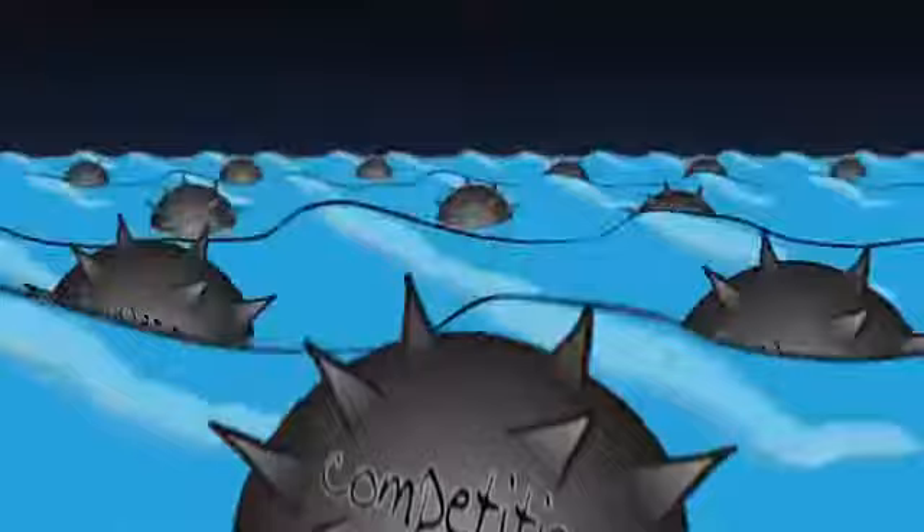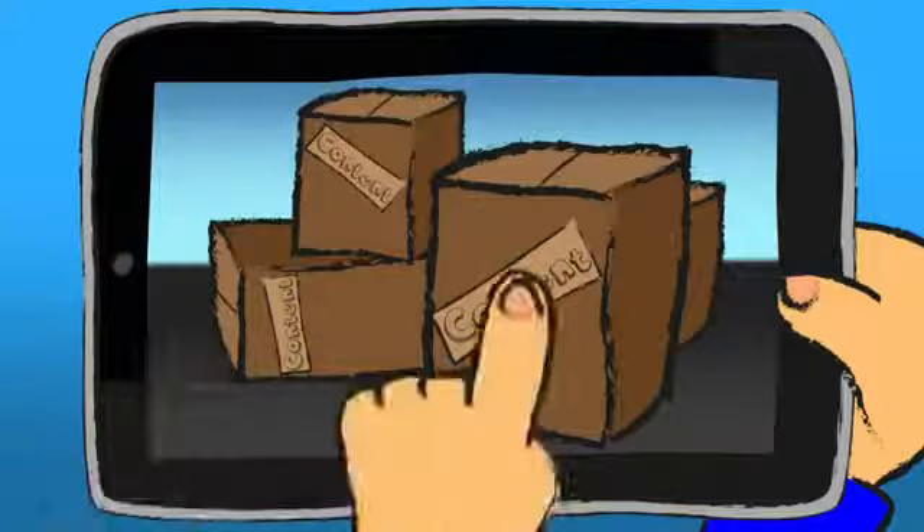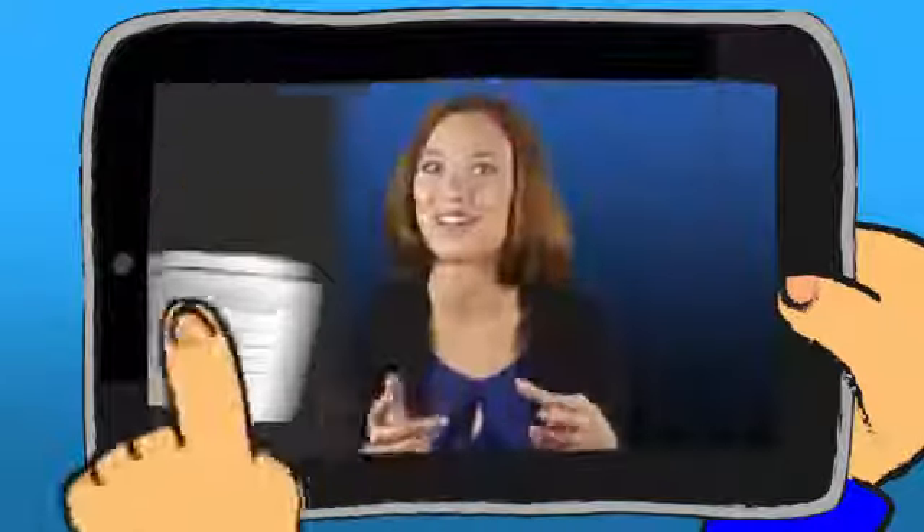Very little content equals zero visitors. Your site is just a drop of water surrounded by a sea of competitive sites. You need tons of video, interesting content, relevant offers, reviews, and articles. And you need to ensure that the content on your pages actually contains what people are looking for.